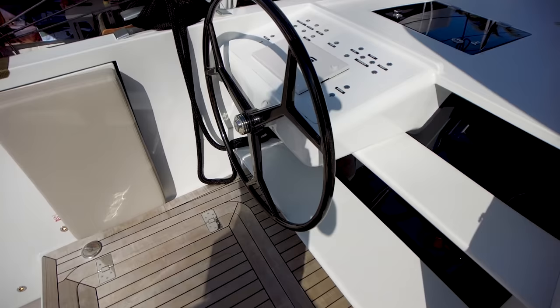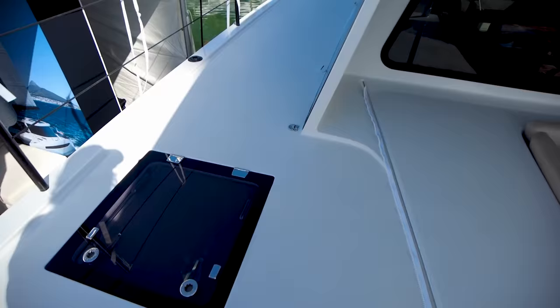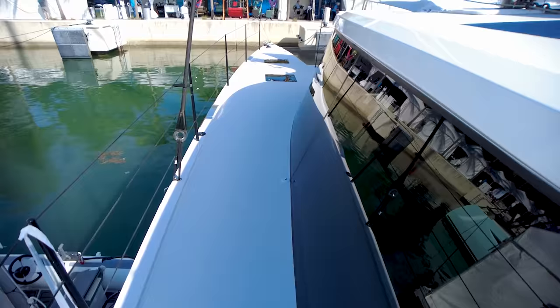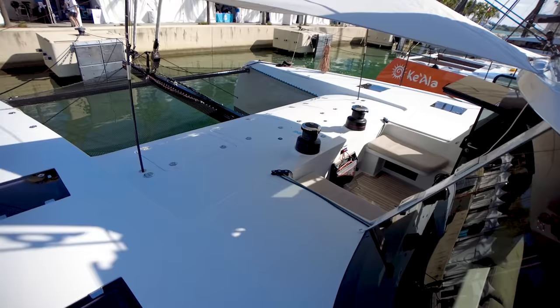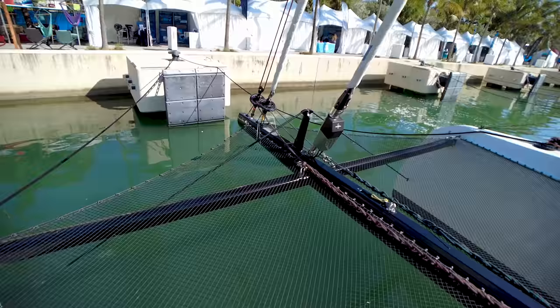Going to the port side, you've got your port side helm station right here — this is helm station two of three. Going forward, this boat is very pretty and just absolutely clean. There are no lines running on the deck. You've got nice wide side decks, very safe, very clean. I just love the styling of this boat. Right here you're looking at the forward cockpit — just an awesome feature.